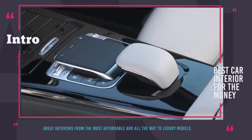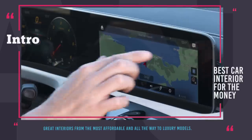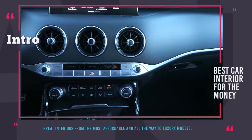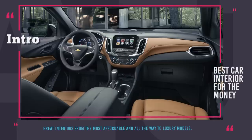In this episode, we will show you automobiles that have the best interiors in various price segments, from the most affordable ones and all the way to luxury models. But before we show you the lineup, subscribe to our channel and ring the notification bell to get alerted when new episodes come out.